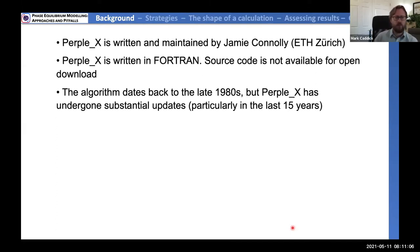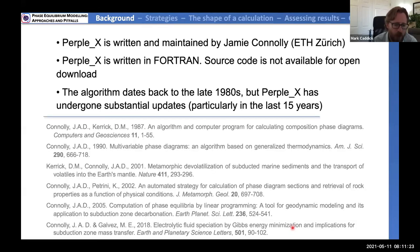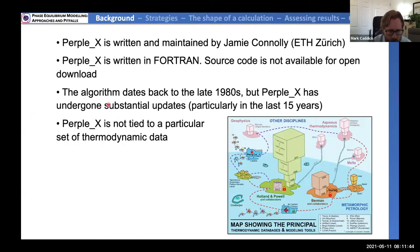The algorithm dates back to the late 1980s but has undergone significant and substantial updates, particularly in the last few years. There are papers describing some of Perplex's algorithms; they'll appear on the last slide and will be in the PDF of today's talk. Importantly, Perplex isn't tied to a particular set of thermodynamic data. It can take thermodynamic data from any of the major sources — Berman, Holland and Powell, and others — and would even allow you to mix thermodynamic data from these sources, though that's probably not advisable.